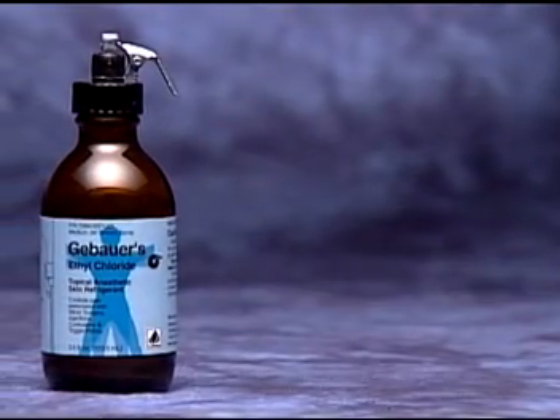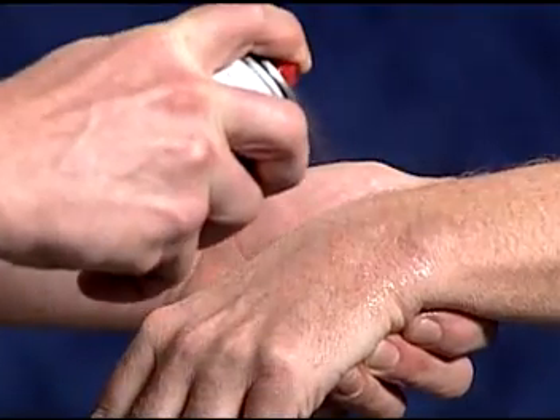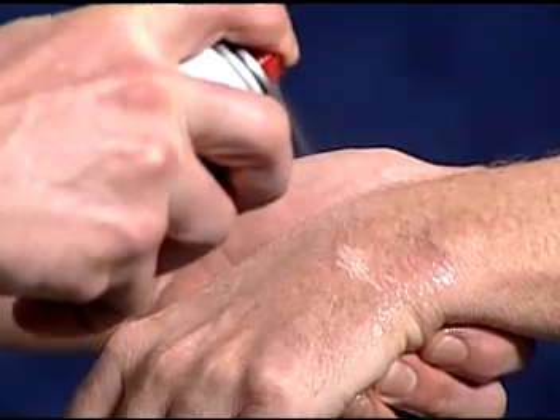Gebauer's Ethylchloride instantly controls the pain of bruises, contusions, swelling, minor sprains, and minor sports injuries. It helps reduce or relieve the initial trauma of the injury.